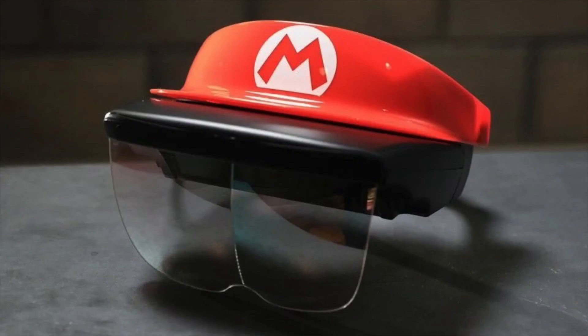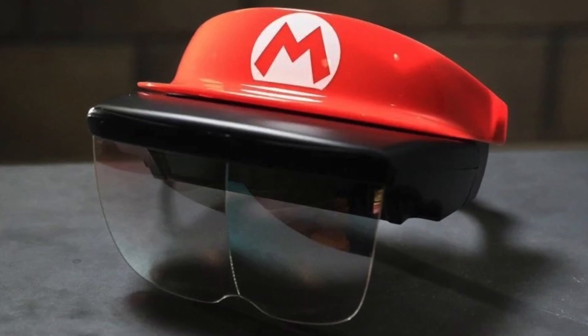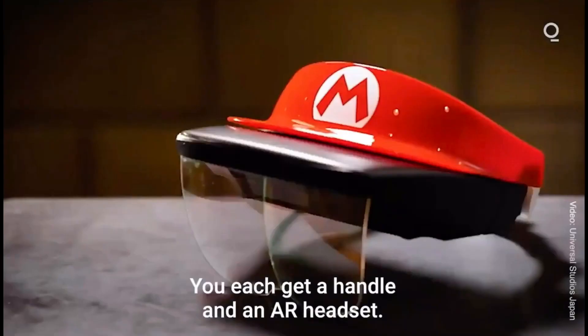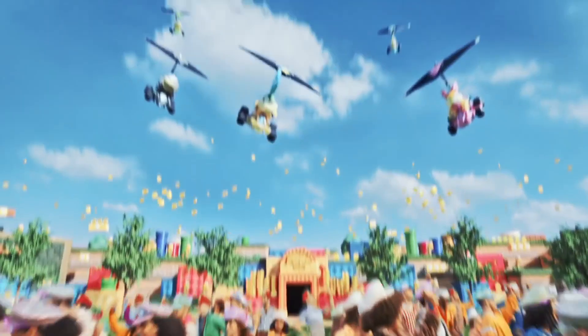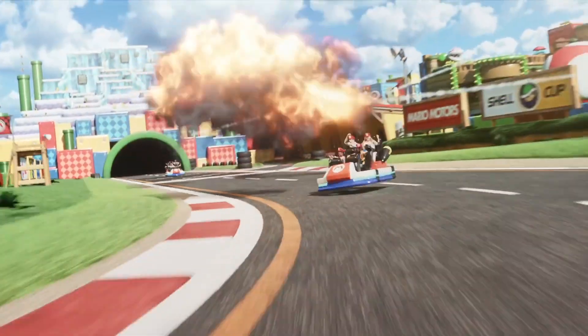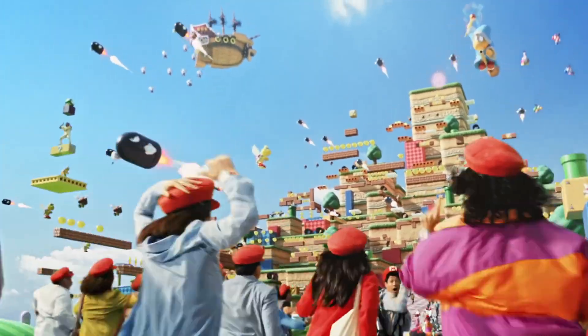To make this even more immersive, it is now confirmed that there will be augmented reality headsets — goggles with a cute little Mario hat on top. When you look through these, you'll see all those different effects. When you throw a shell at another car, for example, you won't just hear a sound effect — you'll actually see that shell travel to the other car through your headset.